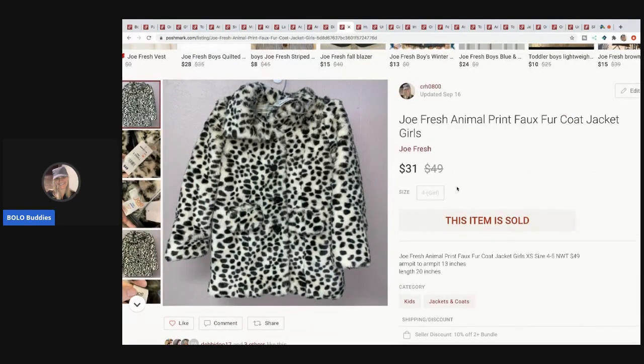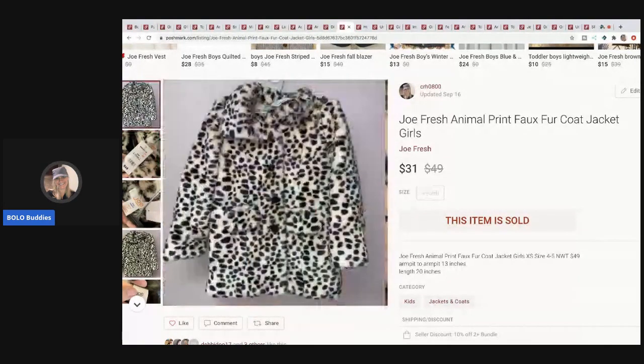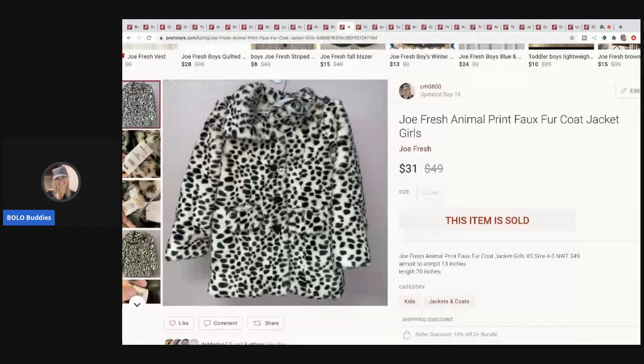This item came from a garage sale, new with tags — I paid $5. It's Joe Fresh, an animal print faux fur coat for a little girl, size 4. It's super cute and it sold for $31, buyer paid shipping.